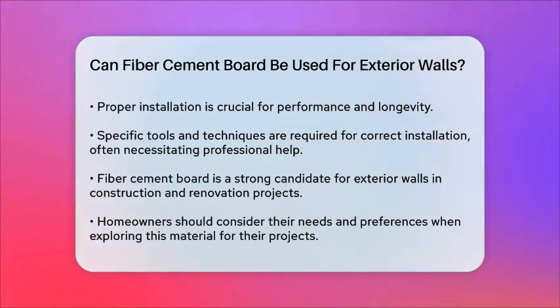In conclusion, fiber cement board can indeed be used for exterior walls. Its durability, weather resistance, low maintenance, and aesthetic versatility make it a strong candidate for various building projects.